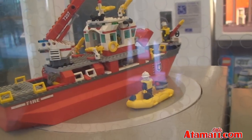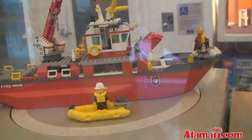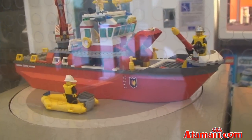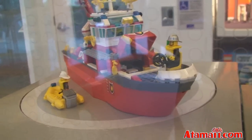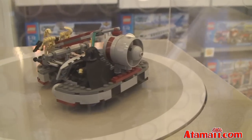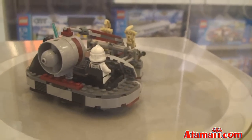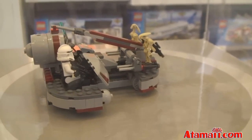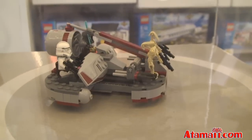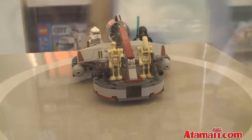Here's a fire boat play set at $55. Looks nice — he's fighting the fire from the bow of the ship. And here's a Republic Swamp Speeder for $33. I see Darth Vader in the back with some stormtroopers and some droids. Republic Swamp Speeder — I never knew Darth Vader went into the swamps.